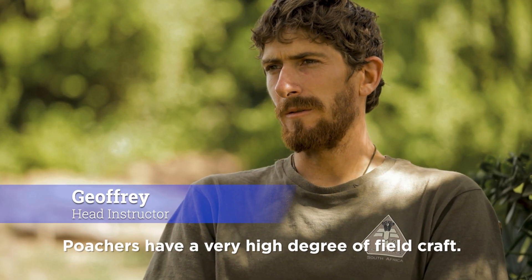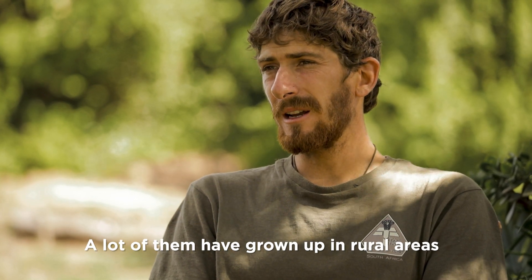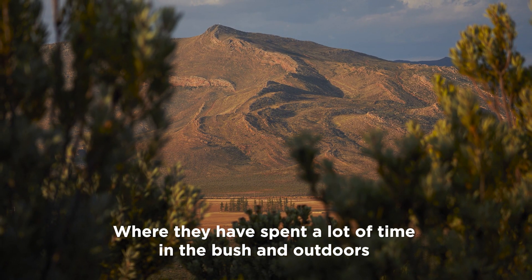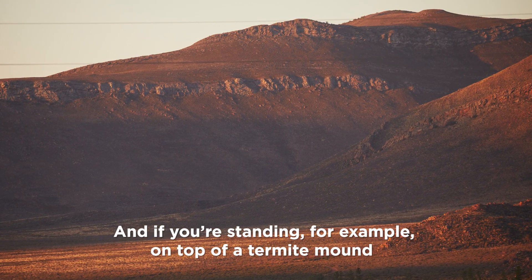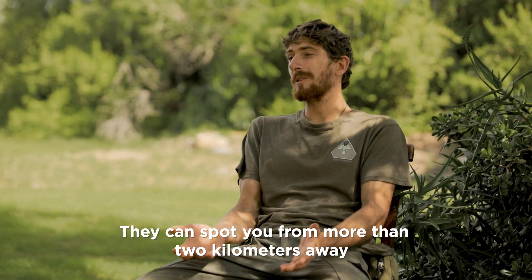Poachers have a very high degree of field craft. A lot of them have grown up in rural areas where they've spent a lot of time in the bush and outdoors, therefore they have very keen eyes when it comes to observing the landscape. If you're standing on top of a termite mound, for example, they can spot you from more than two kilometers away.